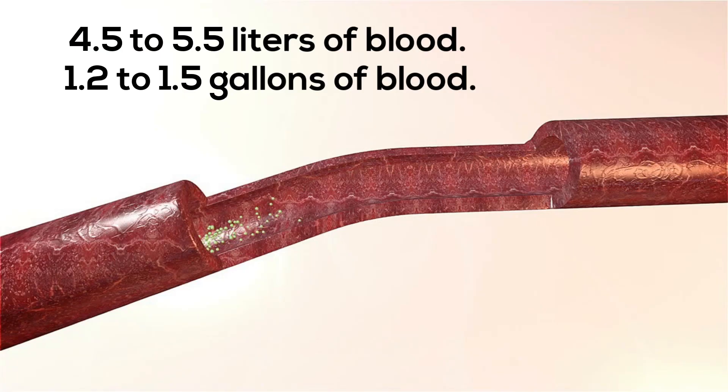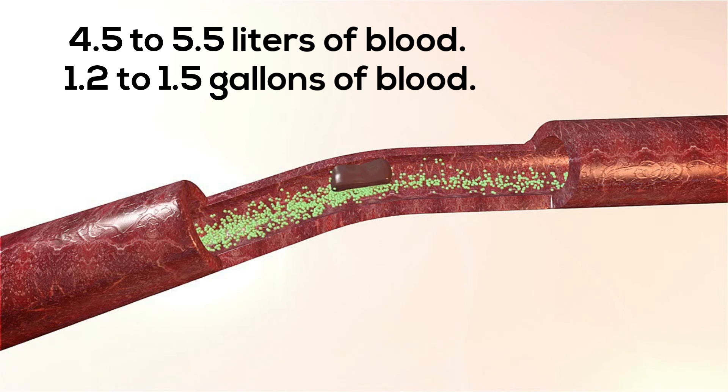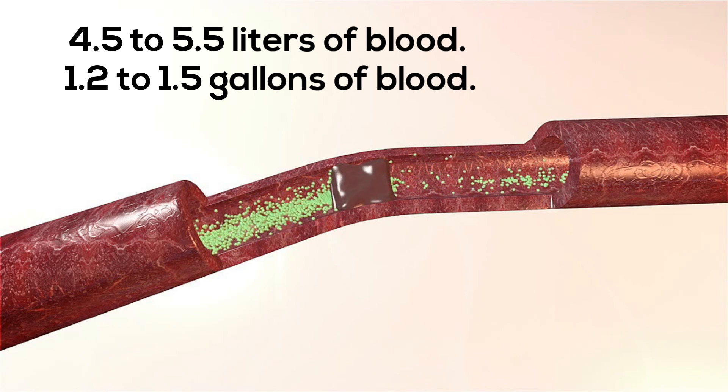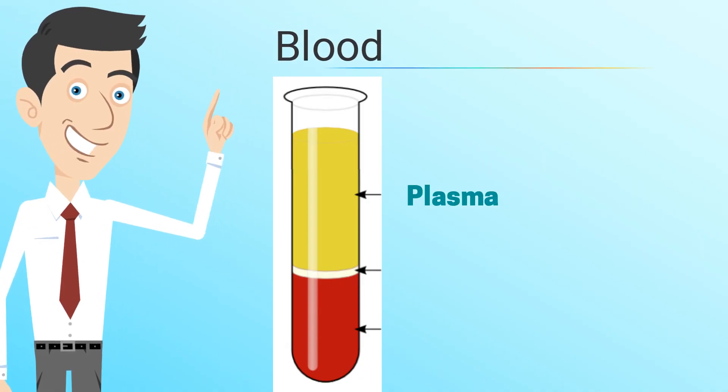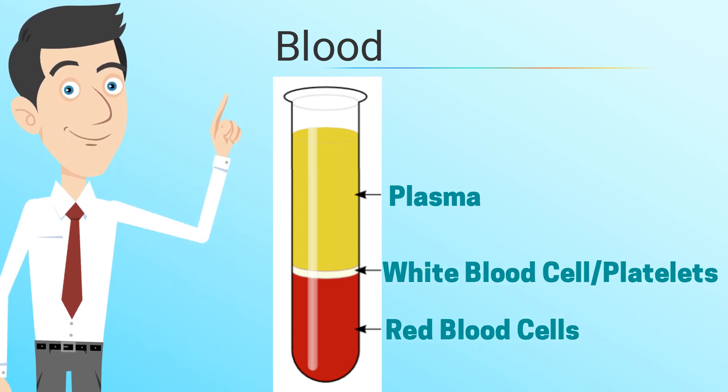And finally, how much blood do we have? The average person has 4.5 to 5.5 liters of blood, which is around 1.2 to 1.5 gallons. Blood is made up of plasma, red blood cells, white blood cells, and platelets.